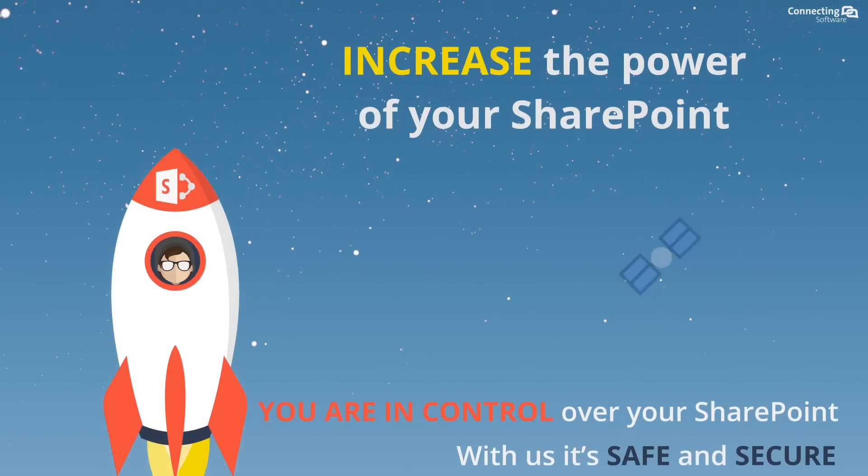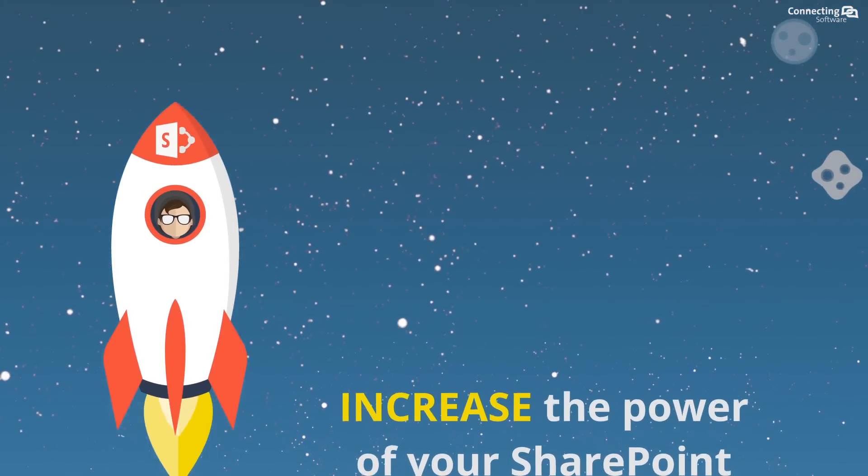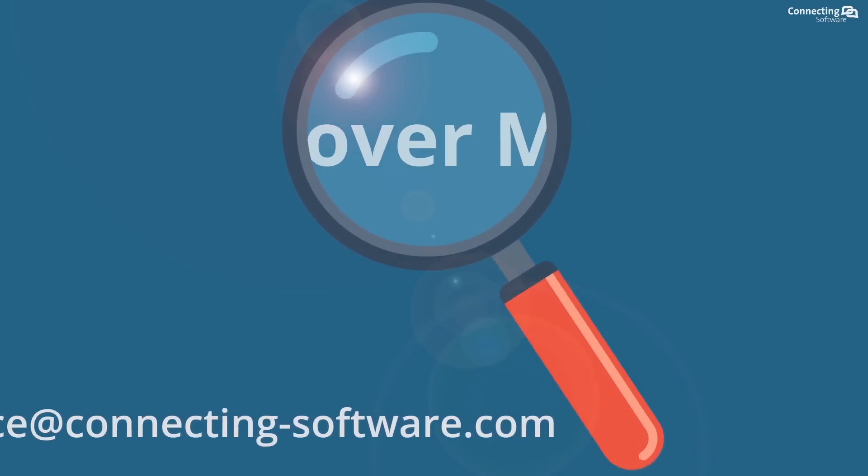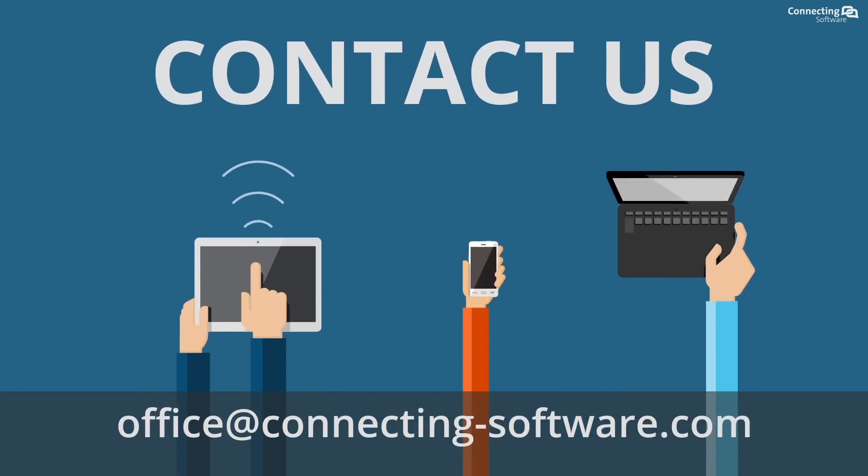Experience the benefits and get in contact.